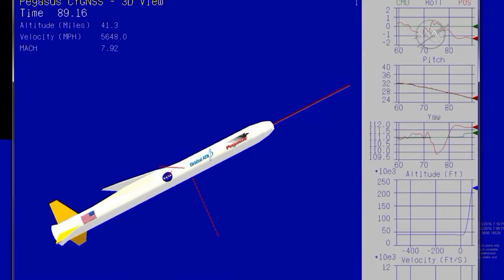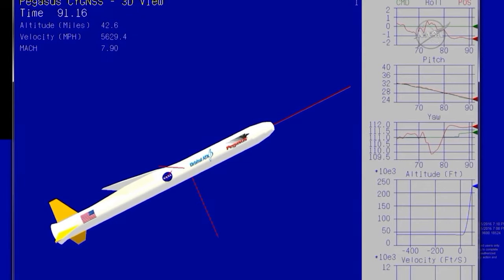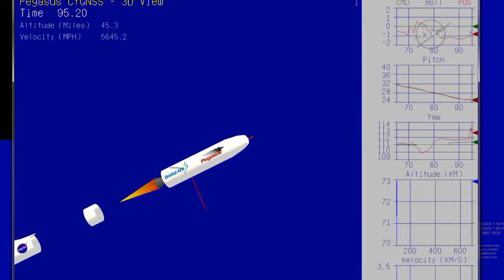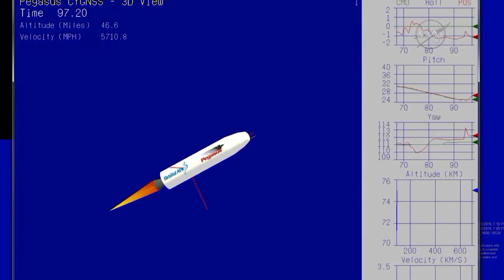Stage one is burned out, attitude remains nominal. Standing by on first and second stage separation, until stage one separation and stage two ignition. Stage two separation, stage one separation, stage two ignition.